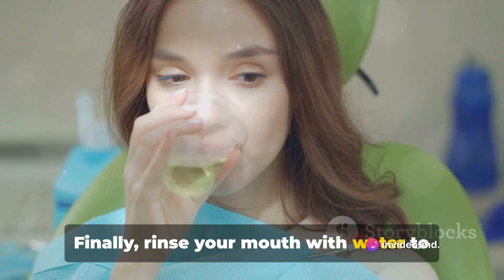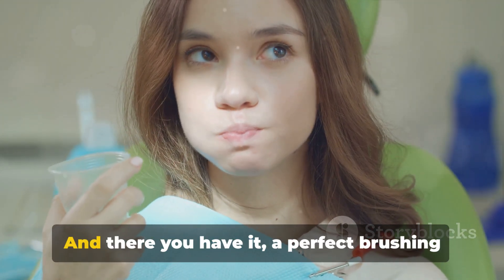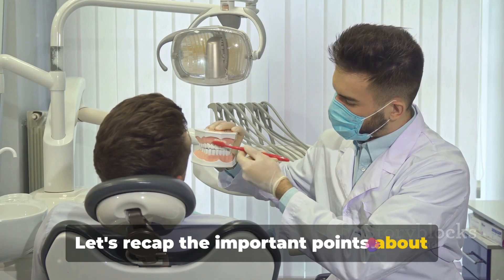Finally, rinse your mouth with water to wash away any remaining toothpaste or debris. And there you have it — a perfect brushing routine done in just one minute. Let's recap the important points about brushing teeth.